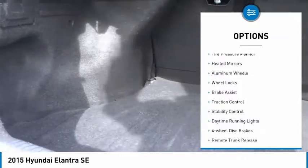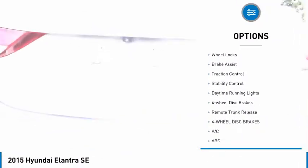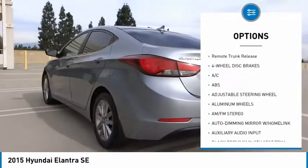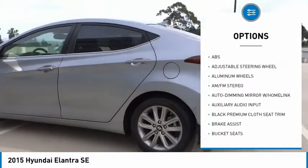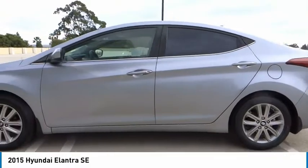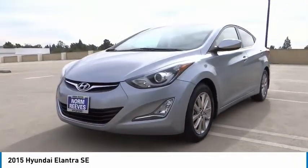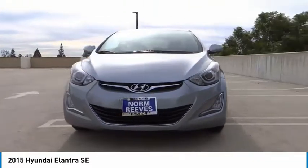Here are some of this vehicle's great options: tire pressure monitor, heated mirrors, aluminum wheels, wheel locks, brake assist, traction control, stability control, daytime running lights, four-wheel disc brakes, remote trunk release. This beauty will make even your house keys jealous — drive it today.